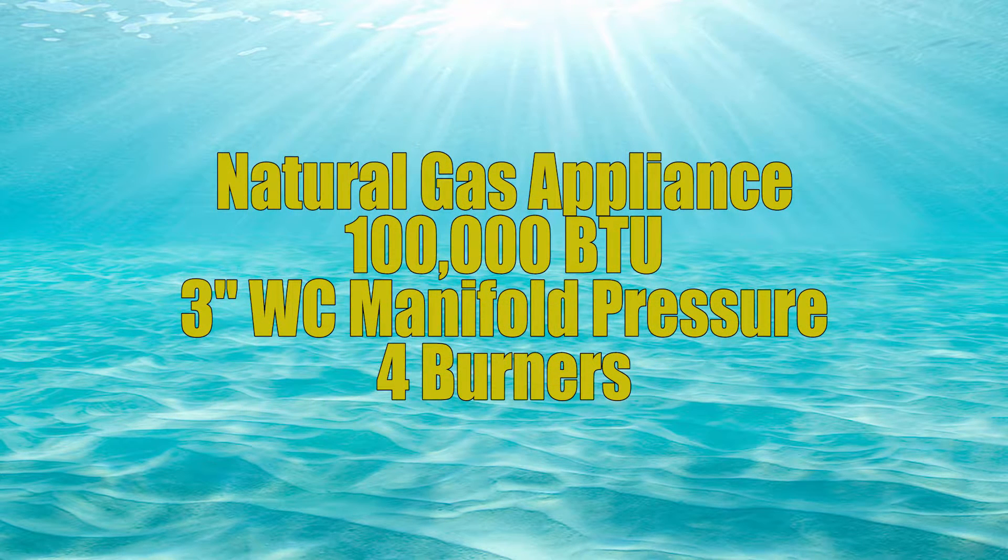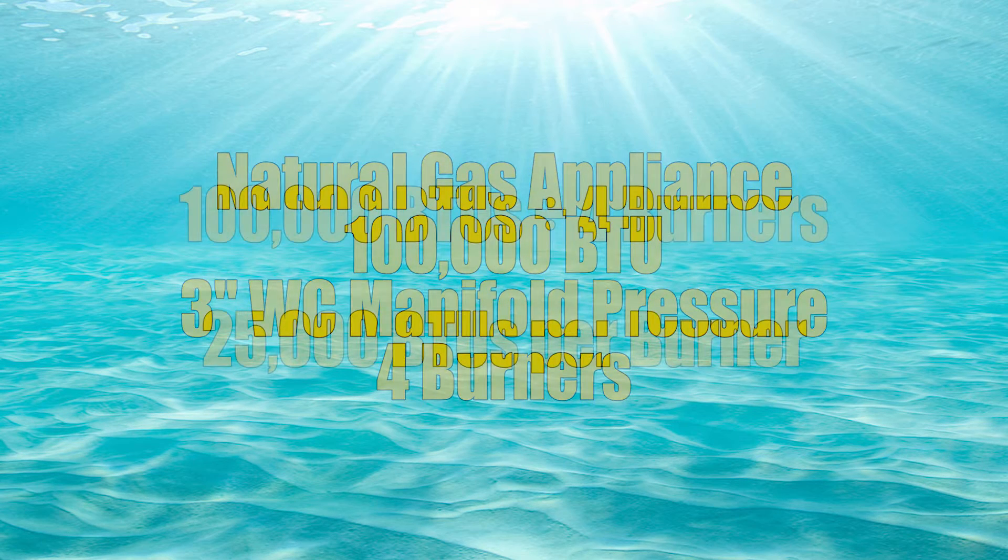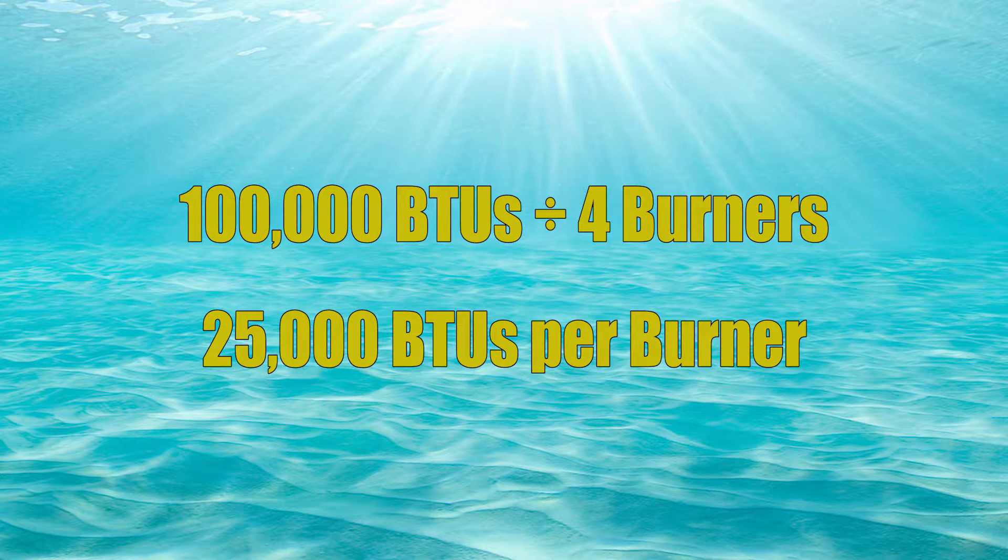The first example is a 100,000 BTU natural gas appliance with a manifold pressure of 3 inches of water column and 4 burners. The first step is to take the BTU load and divide it by the number of burners. 100,000 BTUs divided by four burners equals 25,000 BTUs per burner.